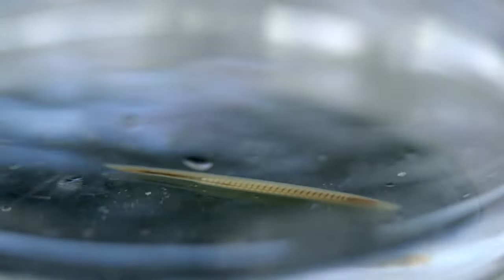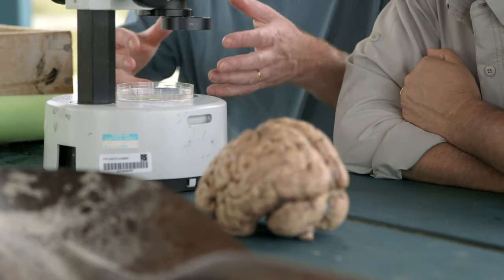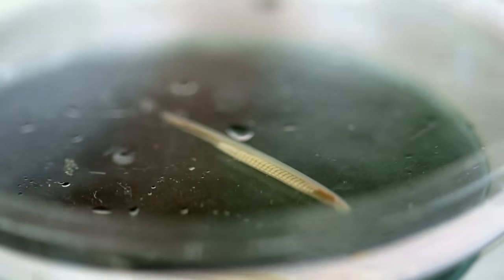This means that the genetic roots of our own brains can be seen in creatures that first arose over 500 million years ago. I think it gives us a glimpse into where our brains came from, into the basic organization of the brain of our ancestors. I found that mind-blowing.